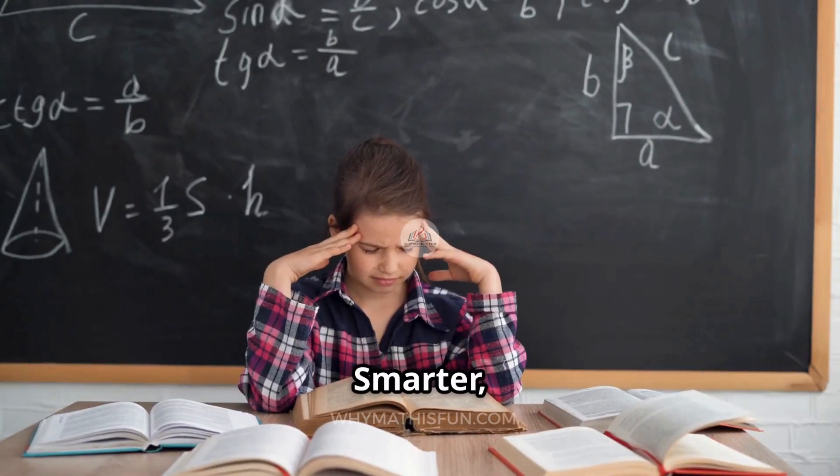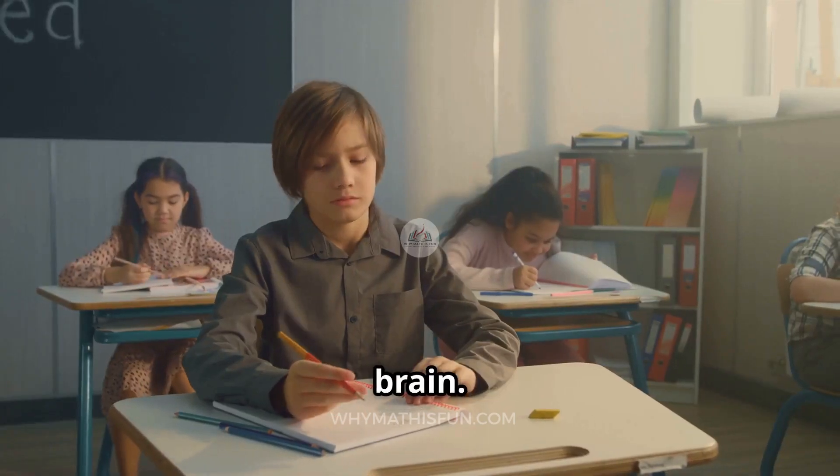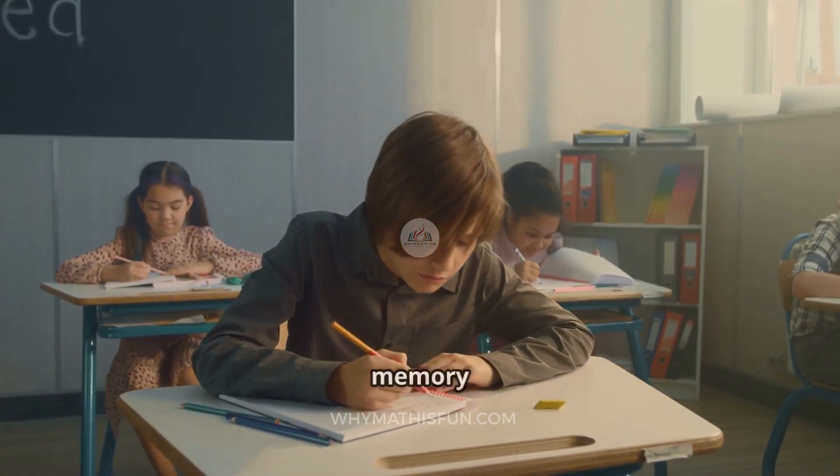Tip 2: Study smarter, not longer. Break it into 20 to 30 minute chunks. Don't marathon your brain. Short, focused sessions equal better memory and less burnout.